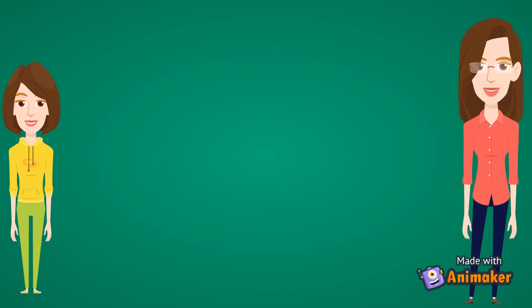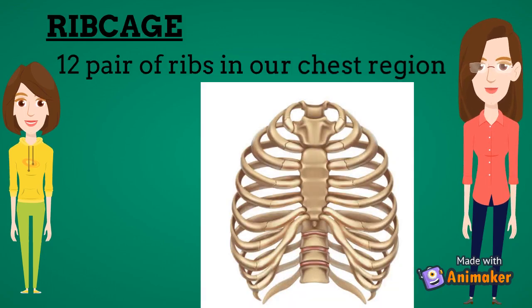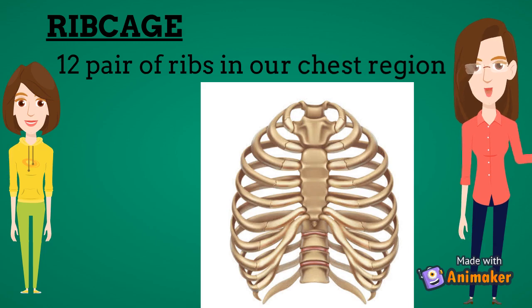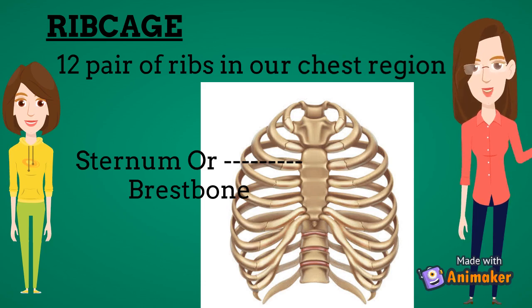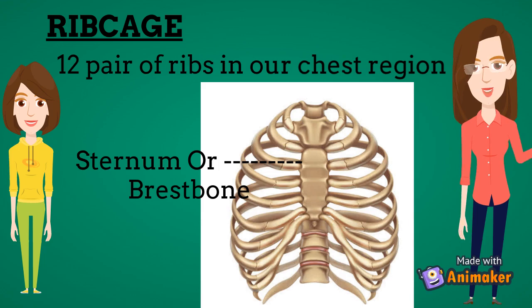The rib cage is an arrangement of 12 pairs of ribs in our chest region. Ribs are long and curved bones that curve around from the vertebral column towards the front. They are quite flexible, which allows our chest to move up and down when we breathe. The flat bone in the middle of the chest is called the sternum or the breast bone. Ten pairs of ribs are attached to the vertebral column at the back and the sternum in the front. Two pairs of ribs are attached only to the vertebral column and are free in the front — hence called floating ribs. The rib cage protects the delicate heart and lungs and plays an important role in respiration.